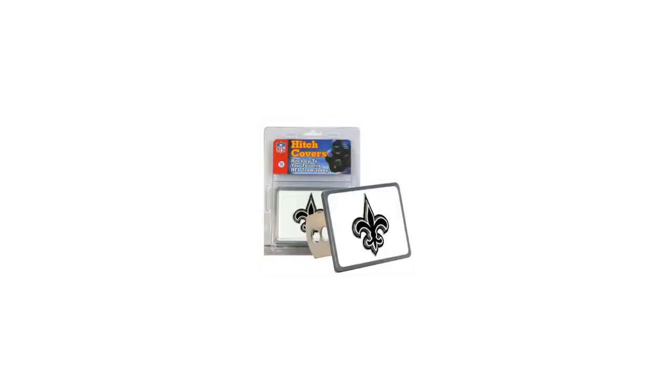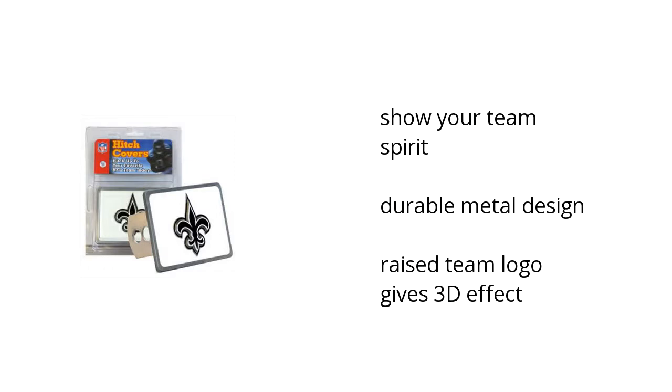Hi, I'm Laundrie with the Buzzteller Marketplace. Here's what you need to know about the NFL New Orleans Saints Hitch Cover on sale at Sam's Club.